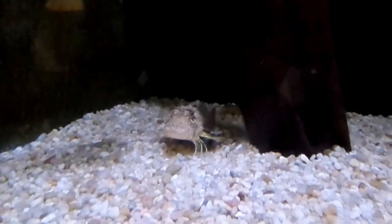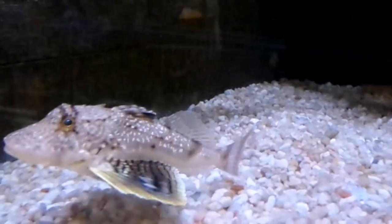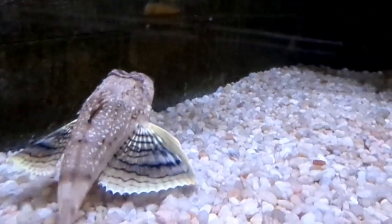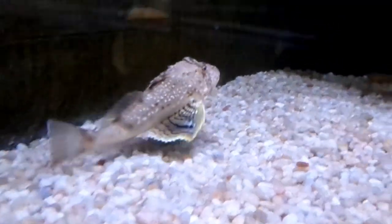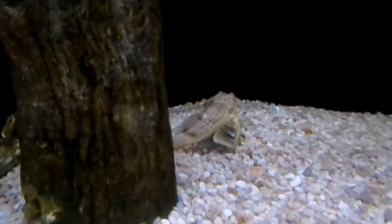Like other sea robins, Big Heads can use the lower spines of their pectoral fins to walk and feel for shrimp and other food along the bottom. They are most active at night. They typically feed on crustaceans, fish, and worms.